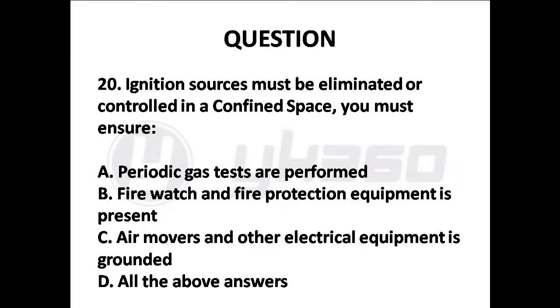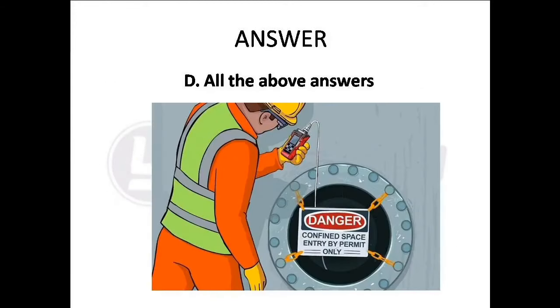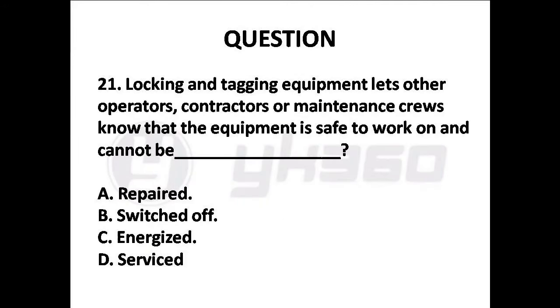Question 20: Ignition sources must be eliminated or controlled in a confined space. You must ensure — Options are: A. Periodic gas tests are performed, B. Fire watch and fire protection equipment is present, C. Air movers and other electrical equipment is grounded, D. All the above answers. Answer is Option D: All the above answers.